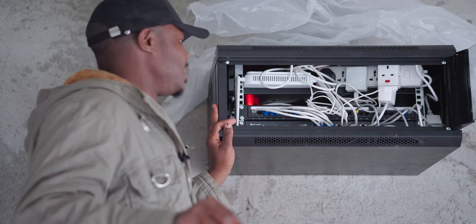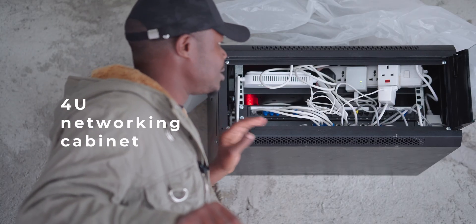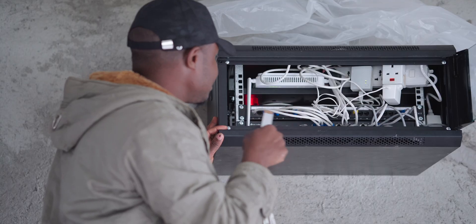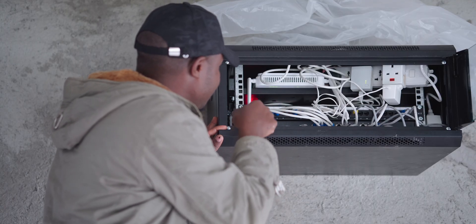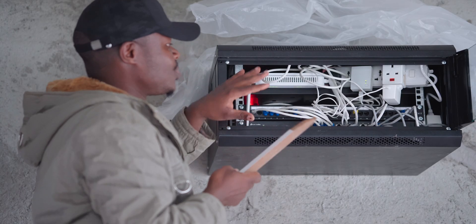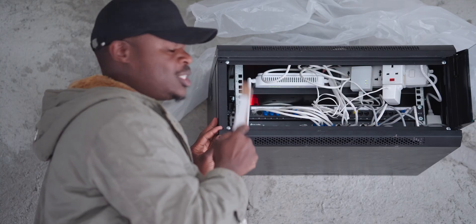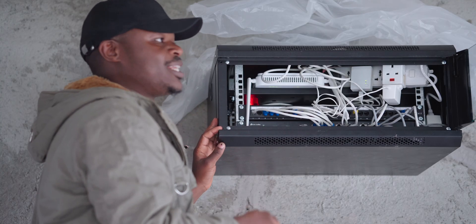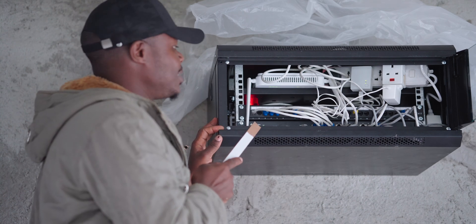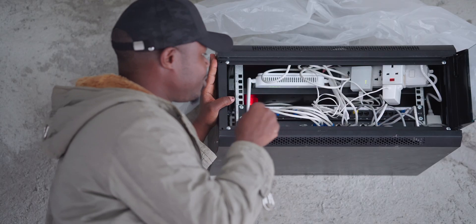I regret purchasing this specific network cabinet because it's a 4U cabinet in terms of capacity. There is a rack where you screw in devices and this unit can only accommodate four units — the bottom two are already occupied, leaving me only two units left, which is why everything looks crammed. I'm definitely going to change out this cabinet. If you go this route, please get something like a 12U or even a floor-standing 16U or 24U cabinet.